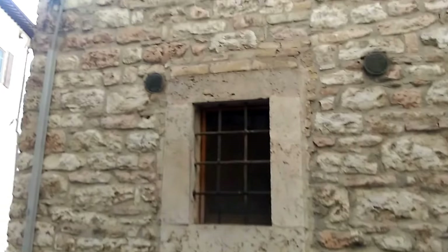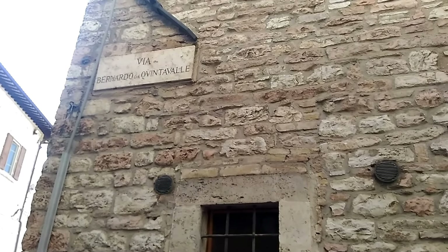Hello, I'm back and I'm in my favorite town, Assisi. I am in a really neat place that I wanted to show you. This is a little street called Via Bernardo da Quintavalle, which I'll tell you about who he was in just a few moments.